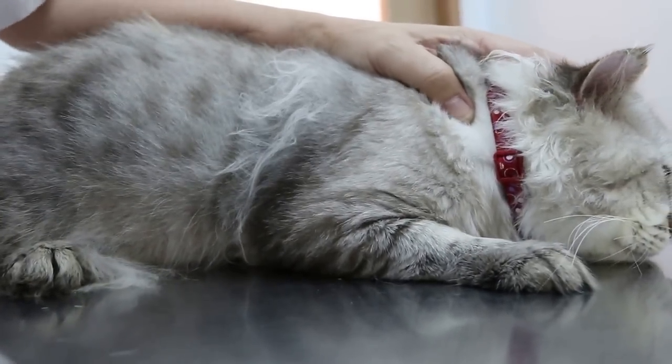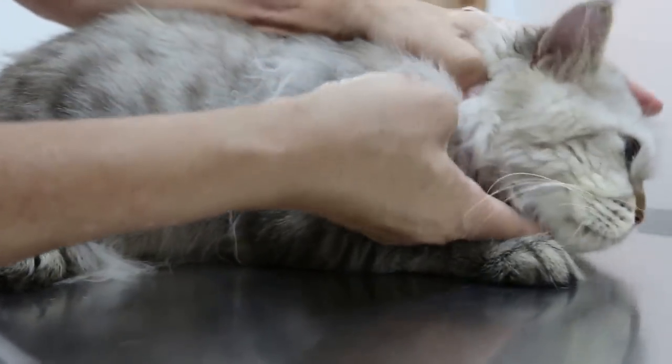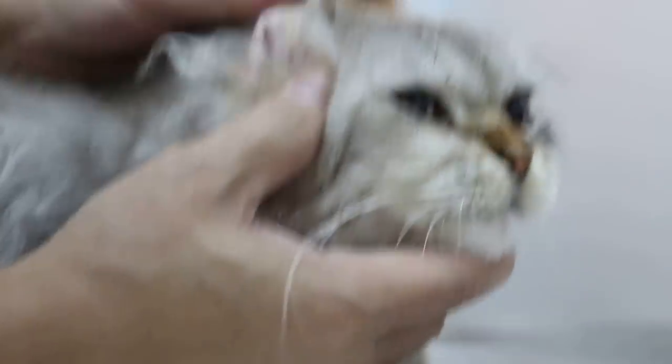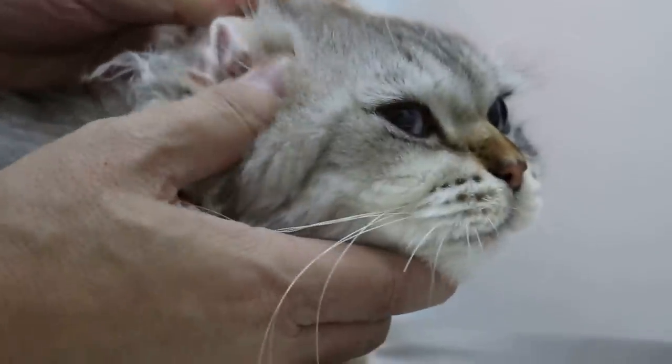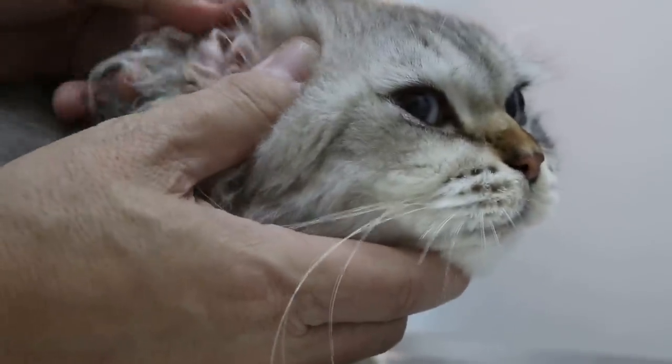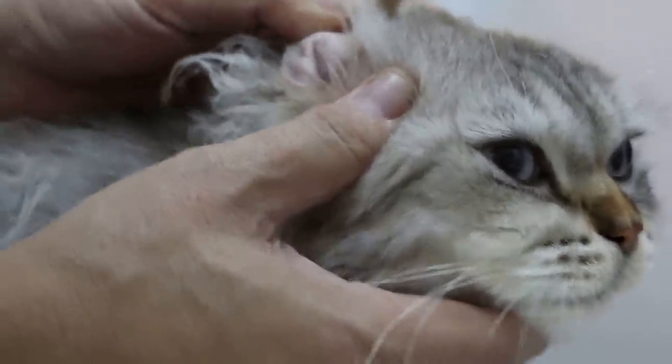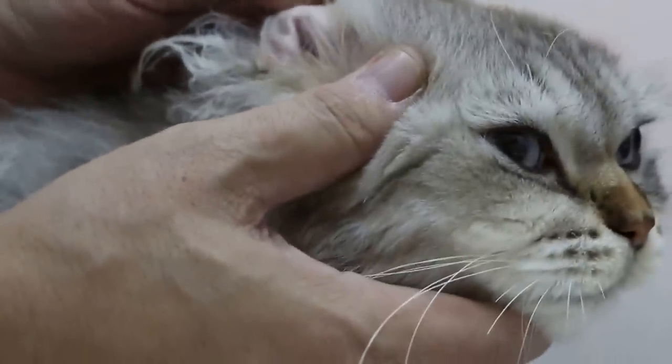The otitis externa — what causes it? Has the cat been to boarding? No, it's been at home all the time. So I would think the irritation is from some shampoo being dropped into the ear. The owner bathes the cat every week.